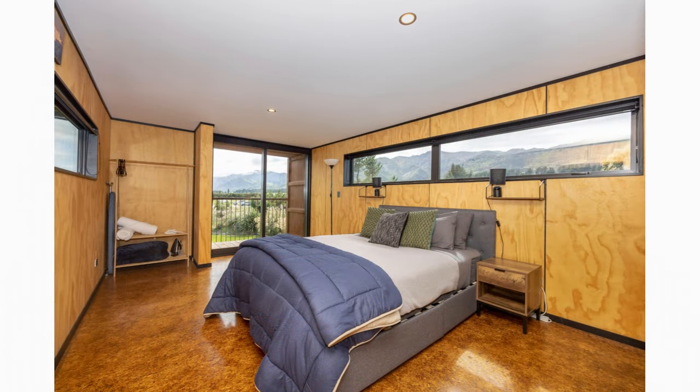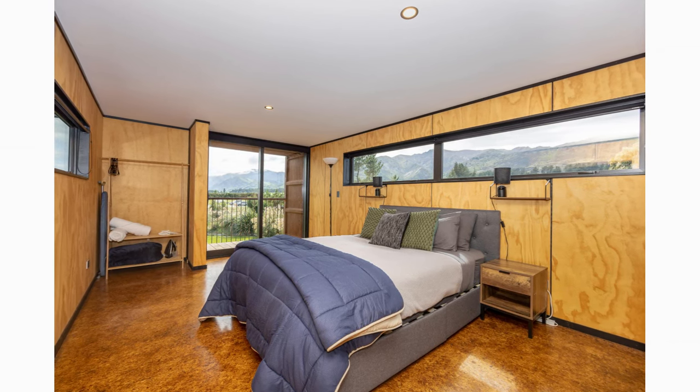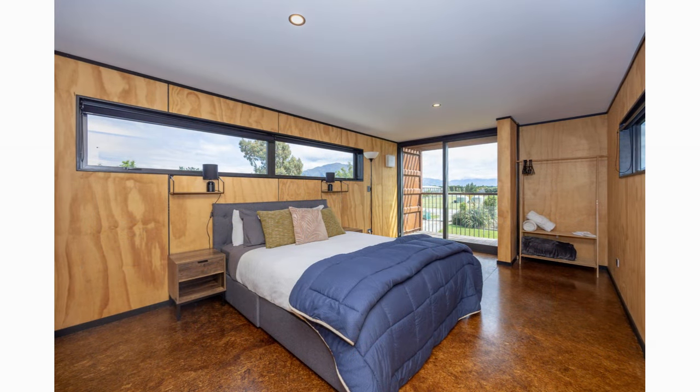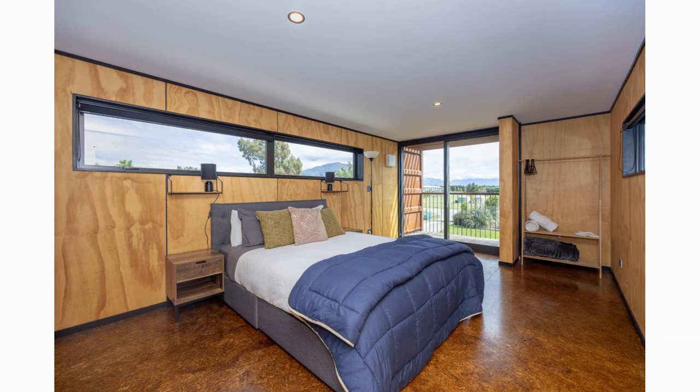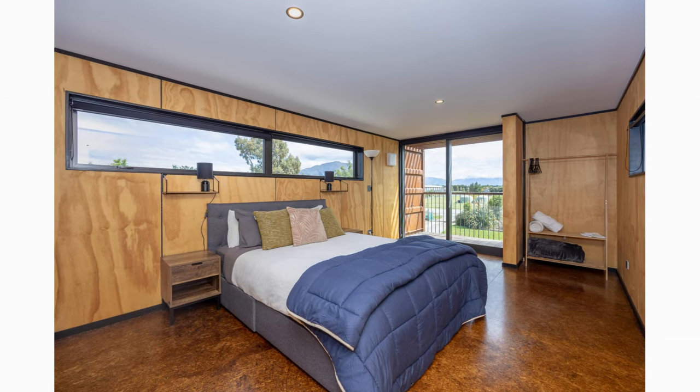From the staircase landing is the master bedroom — a luxurious and comfortable space fitted with a comfortable bed illuminated by natural light from large glass windows overlooking the outdoors, and a custom-designed closet.